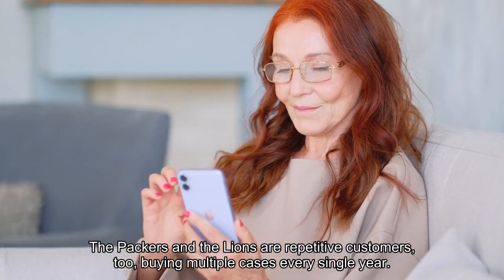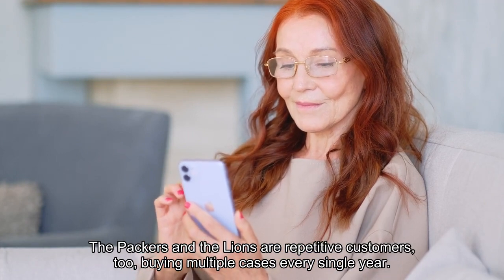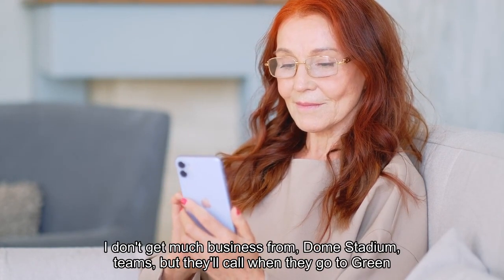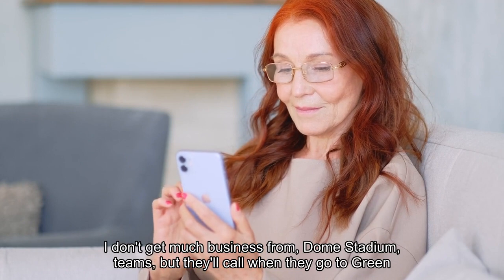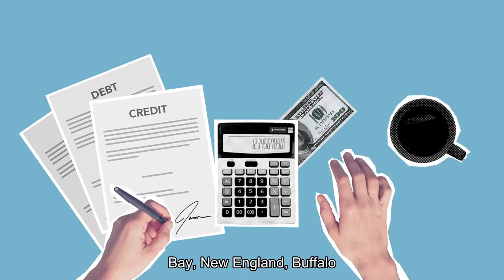The Packers and the Lions are repetitive customers too, buying multiple cases every single year. "I don't get much business from dome stadium teams, but they'll call when they go to Green Bay, New England, Buffalo."